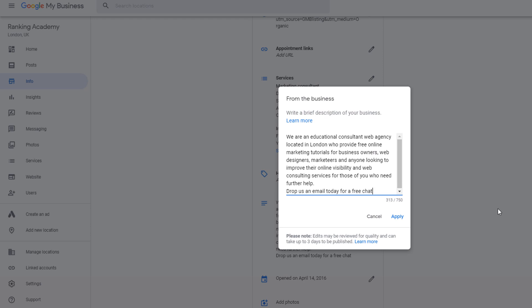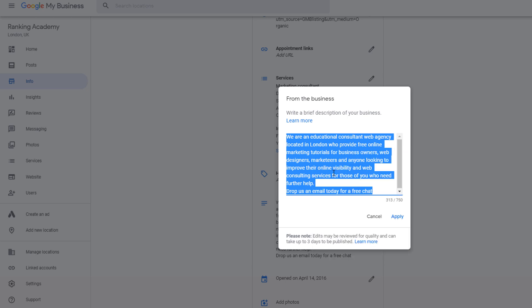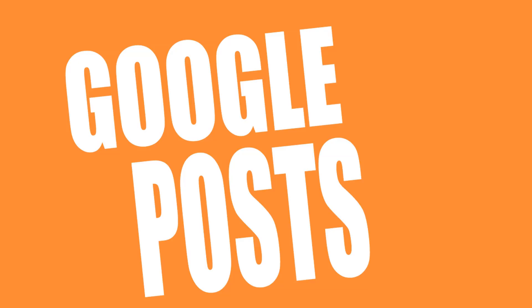Before you modify it, you might want to copy the existing description and save it in a safe place so you can reinstate it in due time. If your business hasn't been affected, I imagine this is an opportunity to reassure your customers and tell them you're doing business as usual.